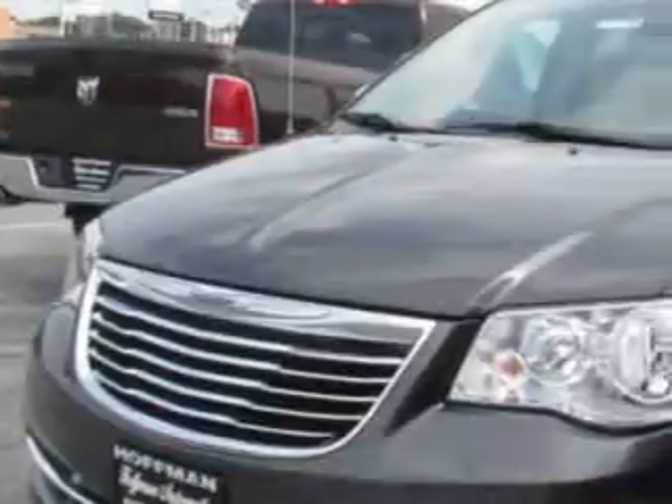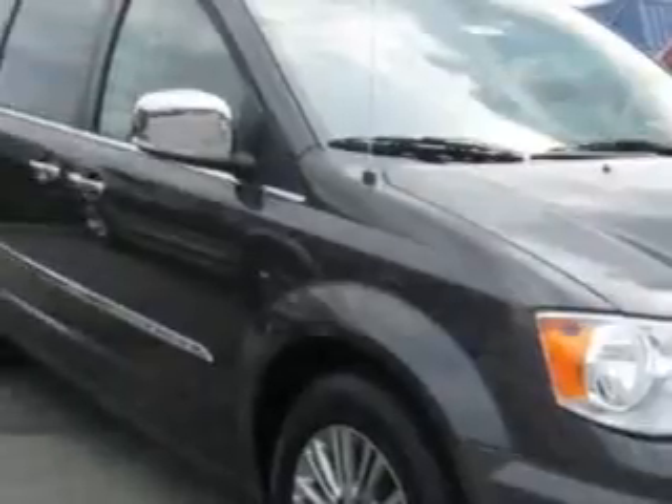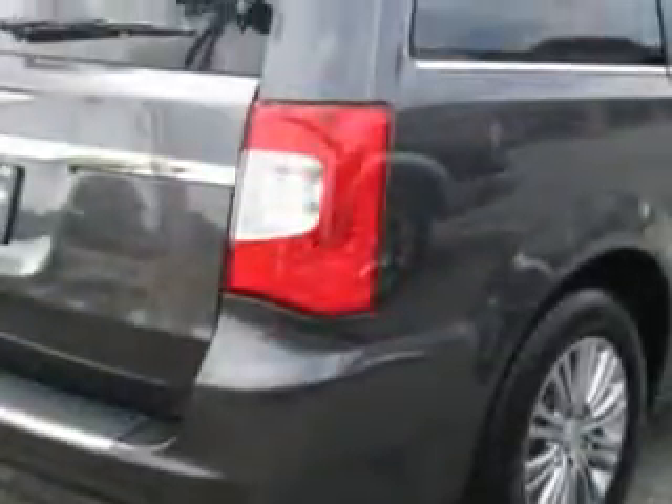Hoffman Automotive knows you want more in a car. You expect the best from your vehicle. You will love this granite-crystal metallic clear-coat 2015 Chrysler Town & Country minivan, equipped with a six-cylinder engine.